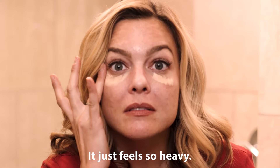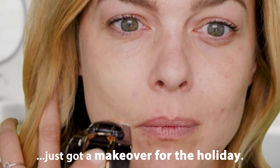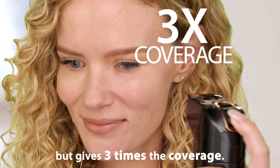It's so cakey. It just feels so heavy. My beauty routine just got a makeover for the holiday with the all new Breeze. Breeze uses 10 times less makeup, but gives three times the coverage.